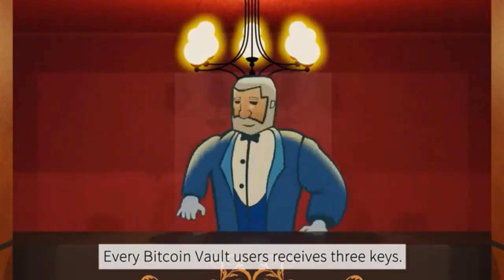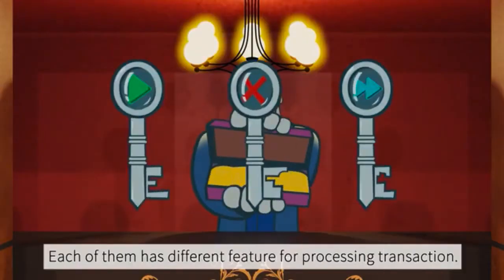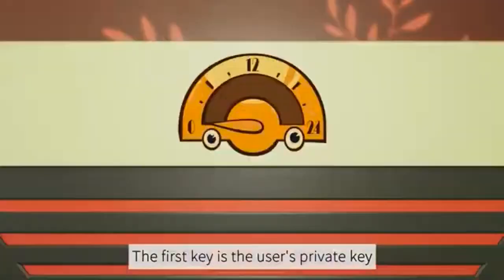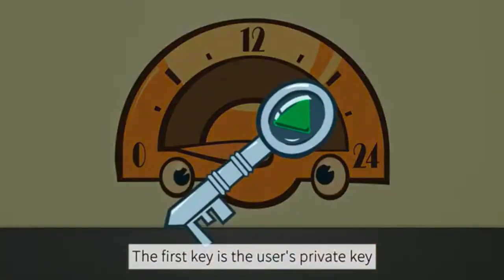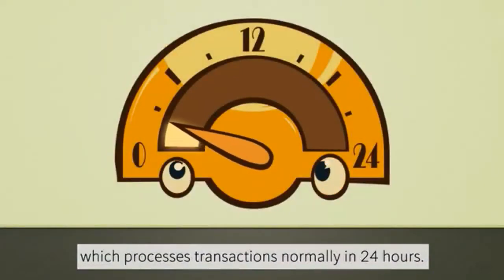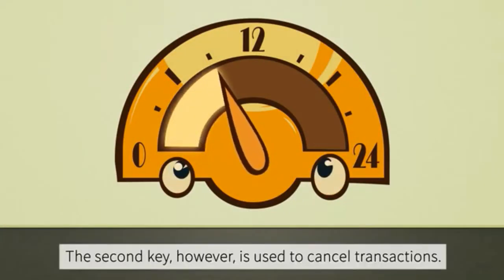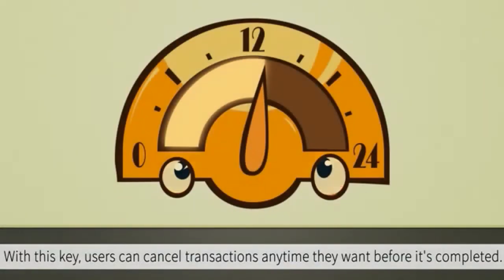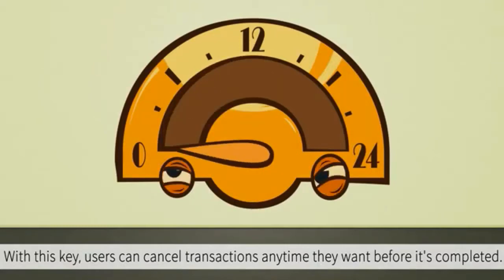Every Bitcoin Vault user receives three keys, each with a different feature for processing transactions. The first key is the user's private key, which processes transactions normally in 24 hours. The second key is used to cancel transactions — with this key, users can cancel transactions anytime they want before it's completed.